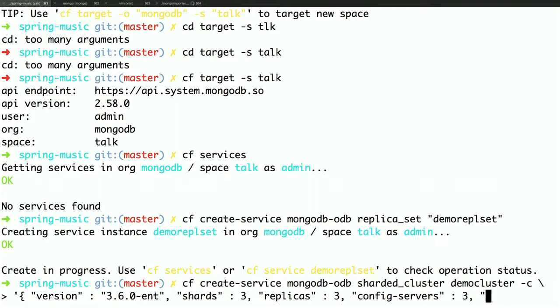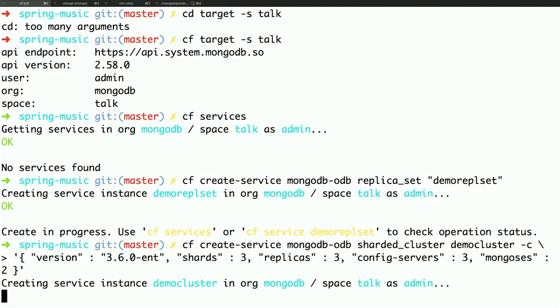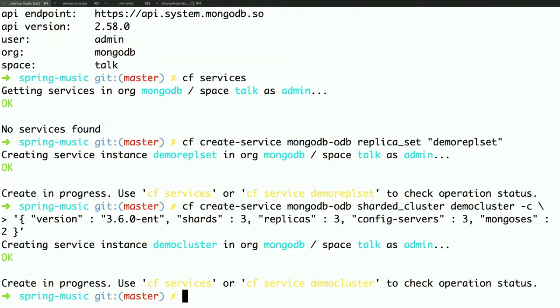And then you need some mongos's. Those are the guys that applications actually connect to, and they are aware of that shard metadata so they can route your operation to the right shard — or your wrong operation to all the shards.